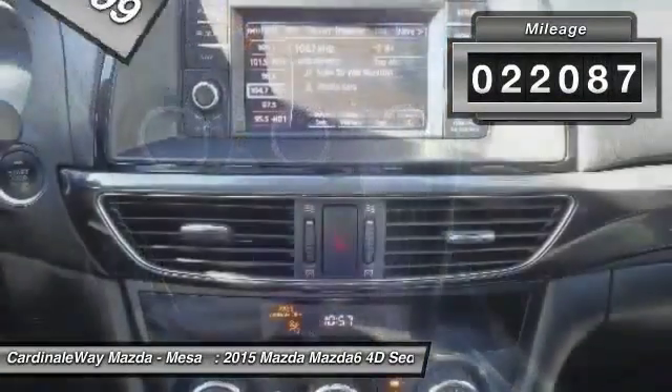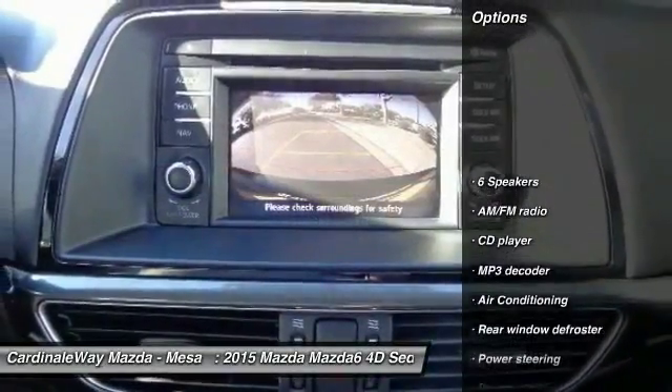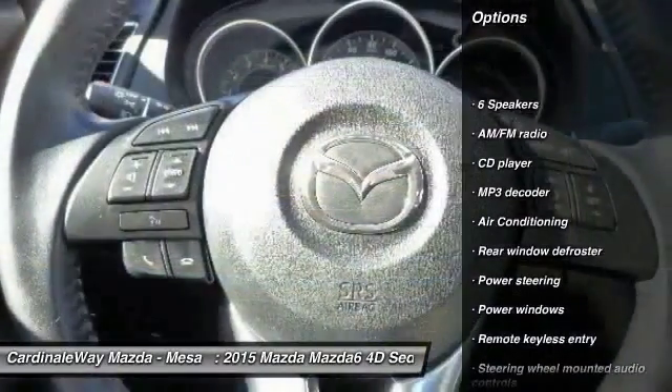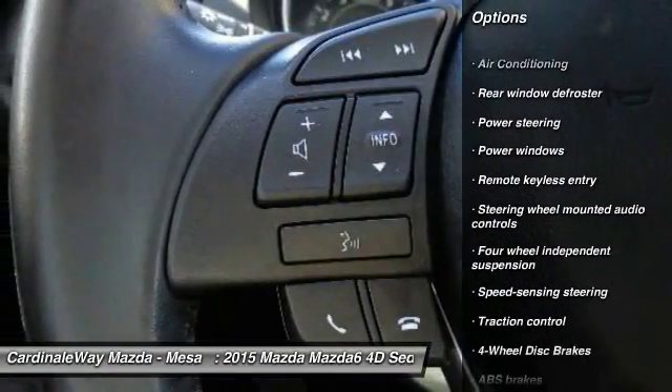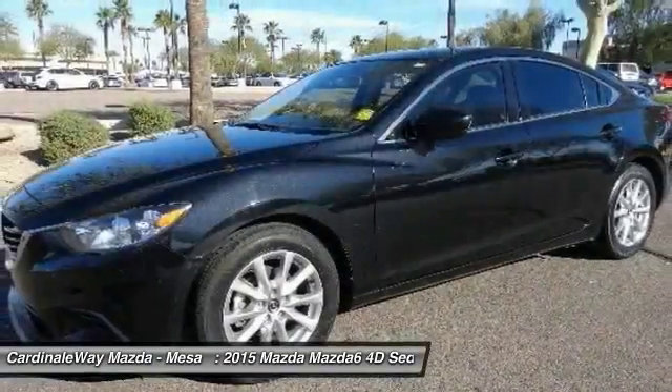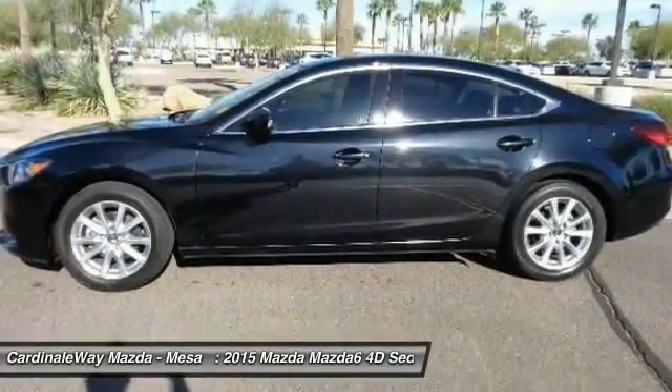This vehicle has less than 25,000 miles. Here are some of this vehicle's great options: traction control, dual airbags, air conditioning, power steering, alloy wheels, four-wheel disc brakes, power windows, CD player, rear window defroster, and electronic stability control.